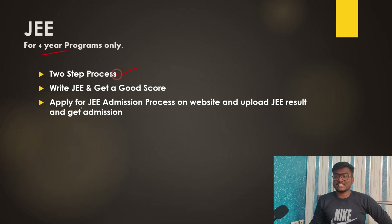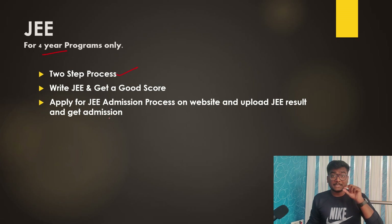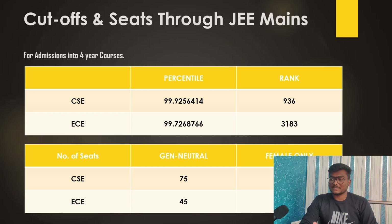For four-year programs, admission is through JEE Mains only. It is a two-step process: write JEE Mains, get a good score, and then apply separately. Note that IIIT Hyderabad is not available on JoSAA — there is a separate application on IIIT Hyderabad's own admission portal. You need to subscribe to my channel and click the bell icon so you get notified when that process opens. You then upload your percentile and rank, and seats are allotted on merit basis.